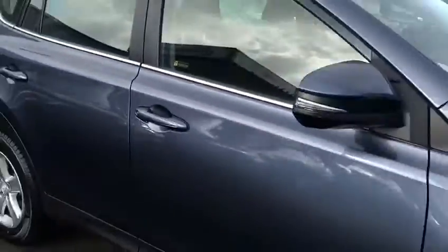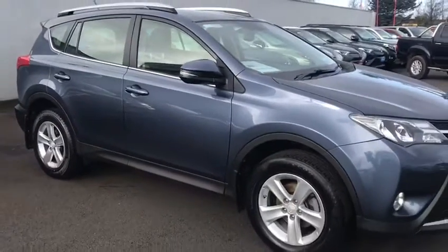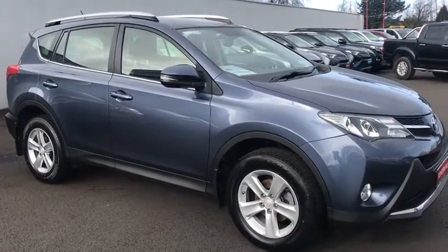You have electric windows and mirrors. If you're interested in this car, give the sales team a call on 41667.